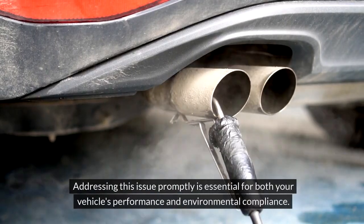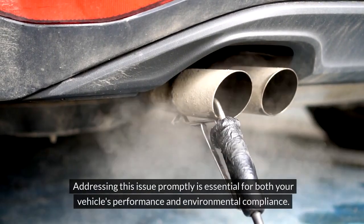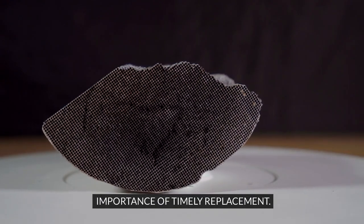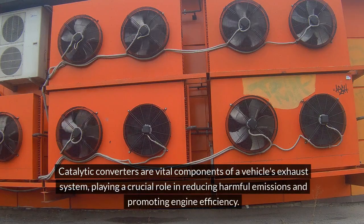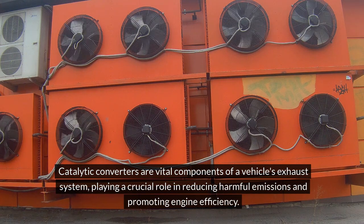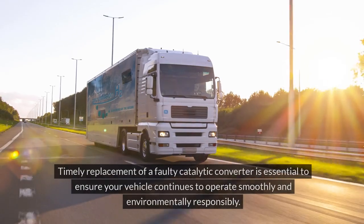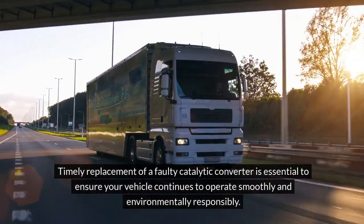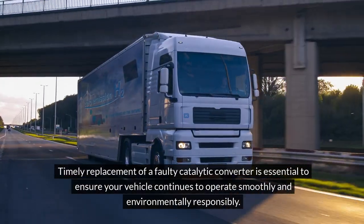A failed emissions test indicates that the converter is not adequately converting these emissions, which can lead to environmental pollution and even legal consequences. Addressing this issue promptly is essential for both your vehicle's performance and environmental compliance. Catalytic converters are vital components of a vehicle's exhaust system, and timely replacement of a faulty catalytic converter is essential to ensure your vehicle continues to operate smoothly and environmentally responsibly.